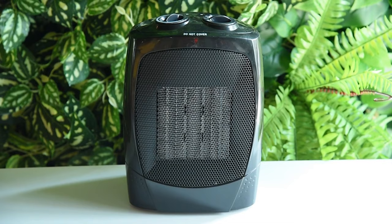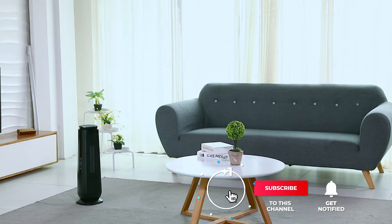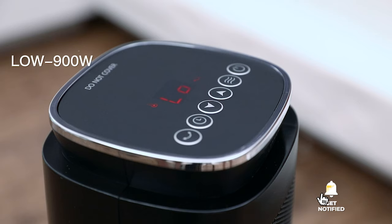Still haven't found the space heater that meets your needs? Keep watching because we have more lined up for you. If this is your first time visiting our channel, be sure to subscribe and hit the bell icon to receive notifications of our next videos.